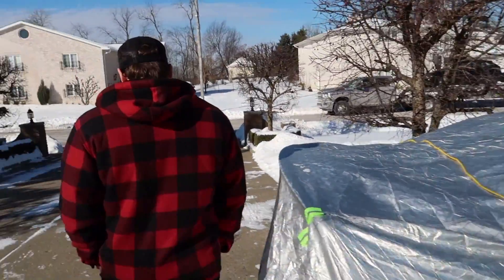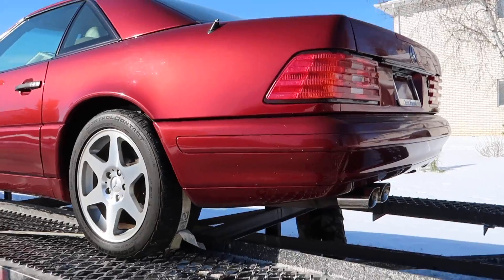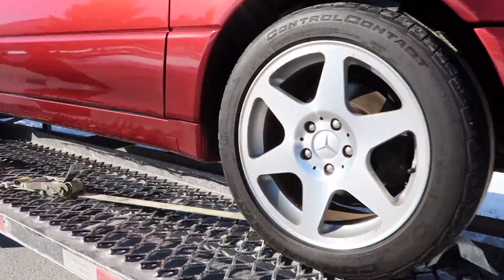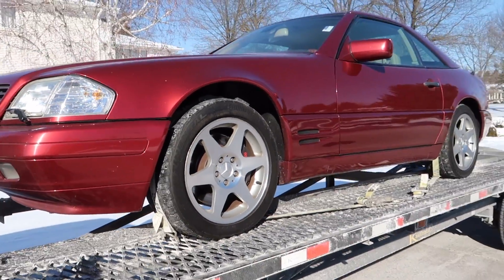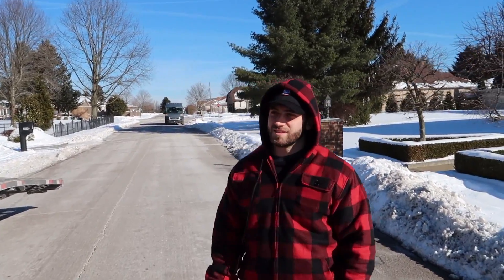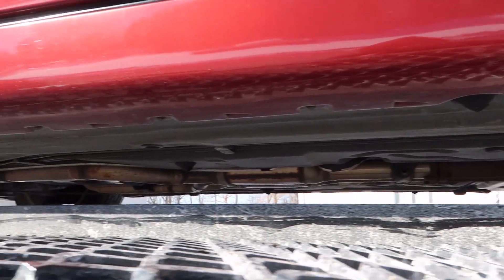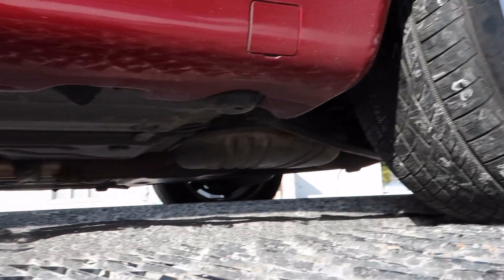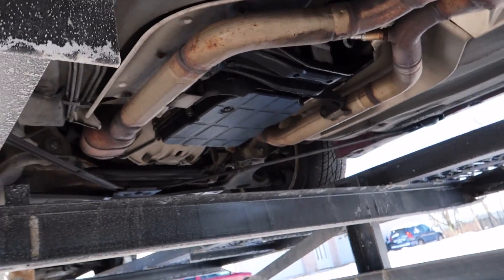There she is. Renn Tech. Evo wheels. Looks pretty good. Underneath it looks pretty clean too. Take a picture of it. No major leaks that I can see.